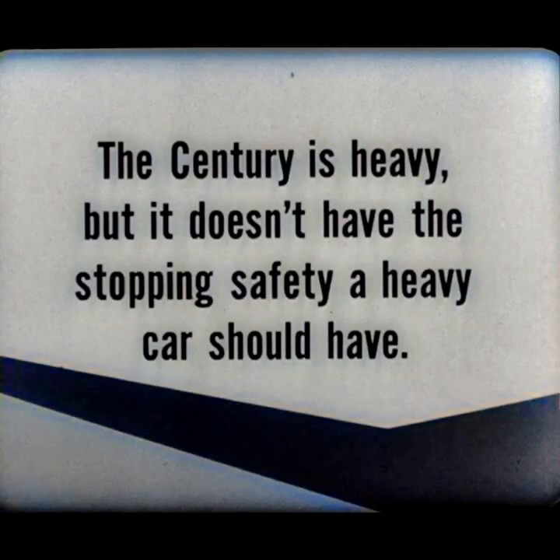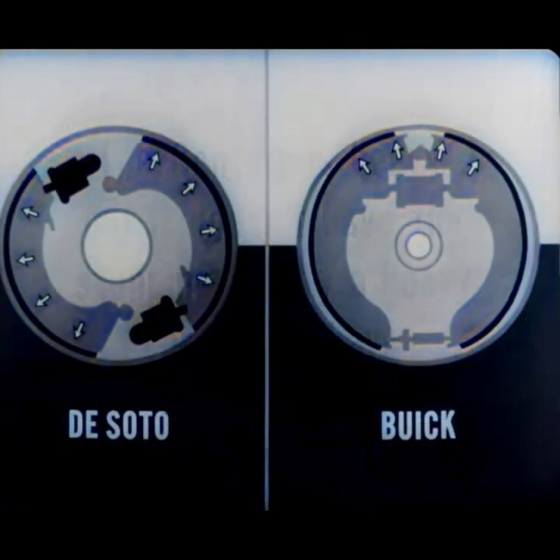Think it over. Any performance-minded prospect should know this before he buys a Century. And that's not all — only DeSoto's brakes are so designed and constructed that they produce total contact between shoe and drum on every stop, no matter how gentle or severe. But the proof is in the performance. So let's put the brakes to a tough test: brake fade.